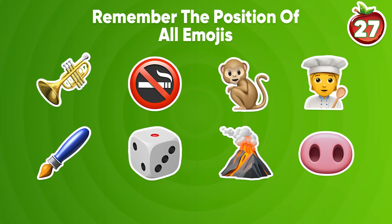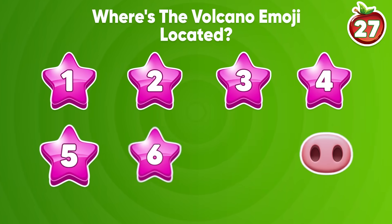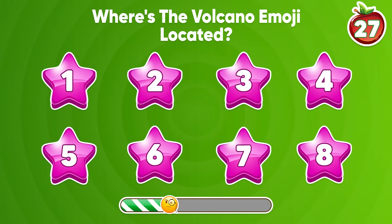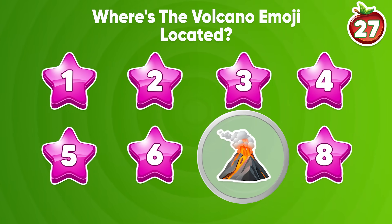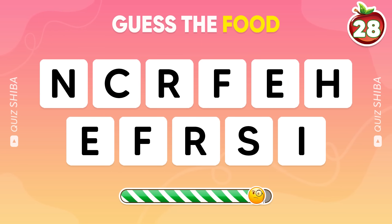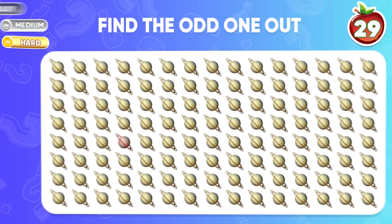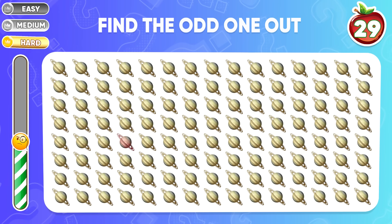Question 27: remember the position of all emojis. Where is the odd emoji? Where is the volcano emoji located? Of course, it's located at number 7. On to the next challenge — Question 28: can you guess the food by its scrambled name? It's french fries!